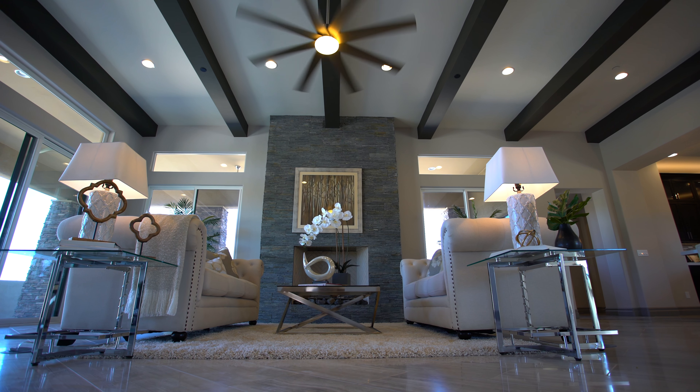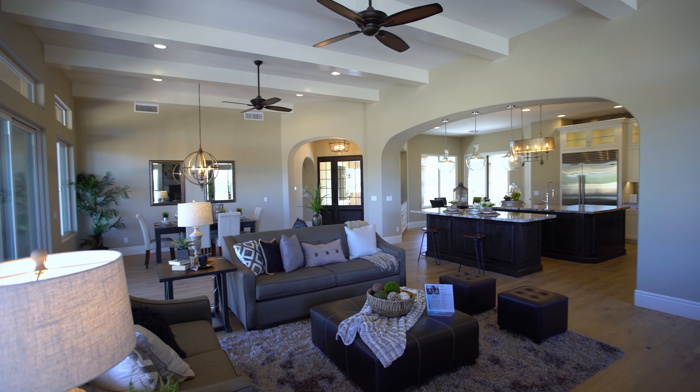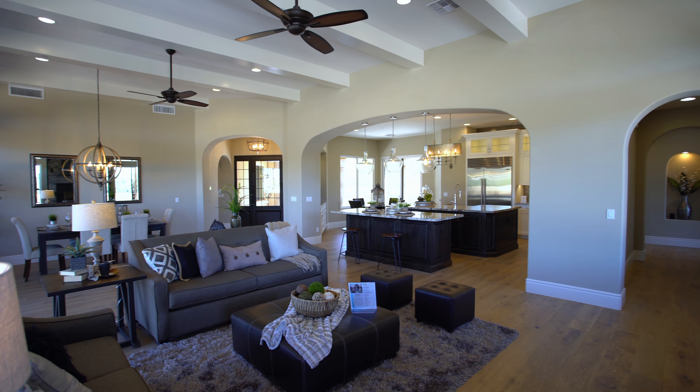Hi, I'm Stephanie. I work for Caché Homes. I am their sales associate for their custom home division in Arizona.